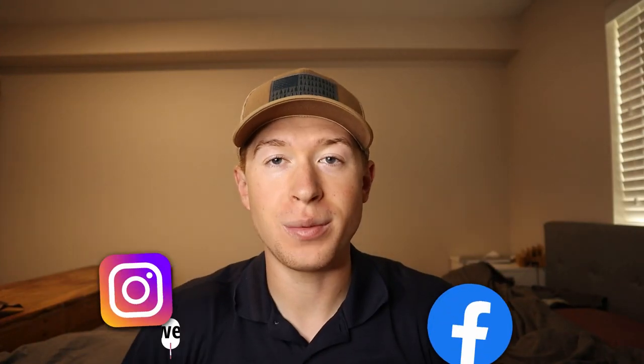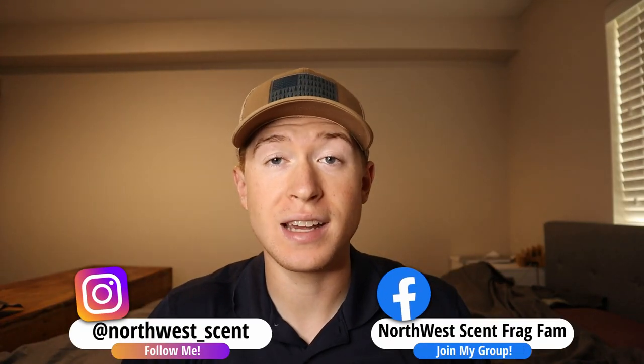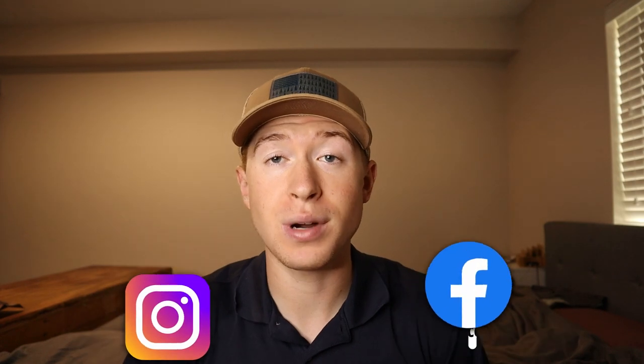Hey, what is up frag fam, Corbin here again from Northwest Scents. Today I am really excited to be bringing you guys another first impressions video. These are fragrances that, for at least a couple of them, I've been wanting to try for a long time and haven't been able to until now. I do have some decants here, so let's roll the intro.